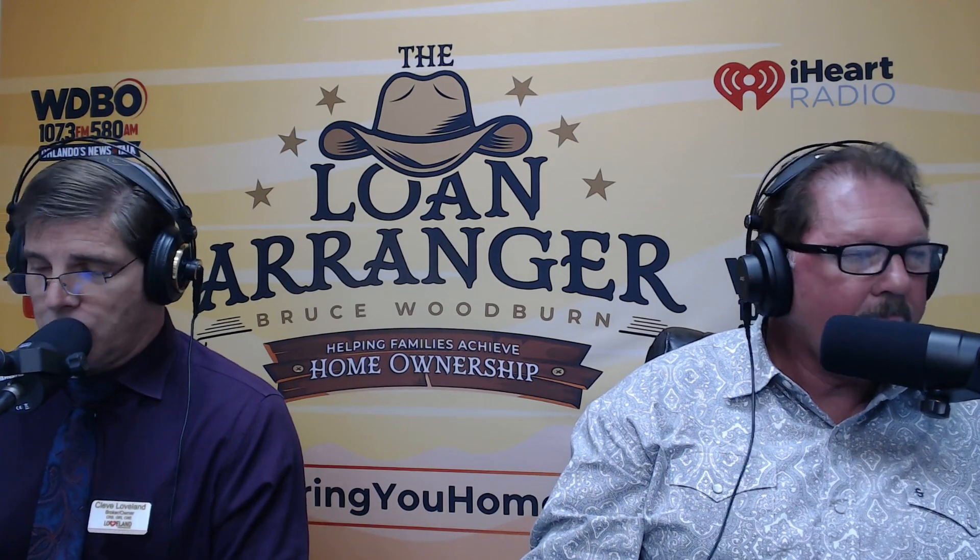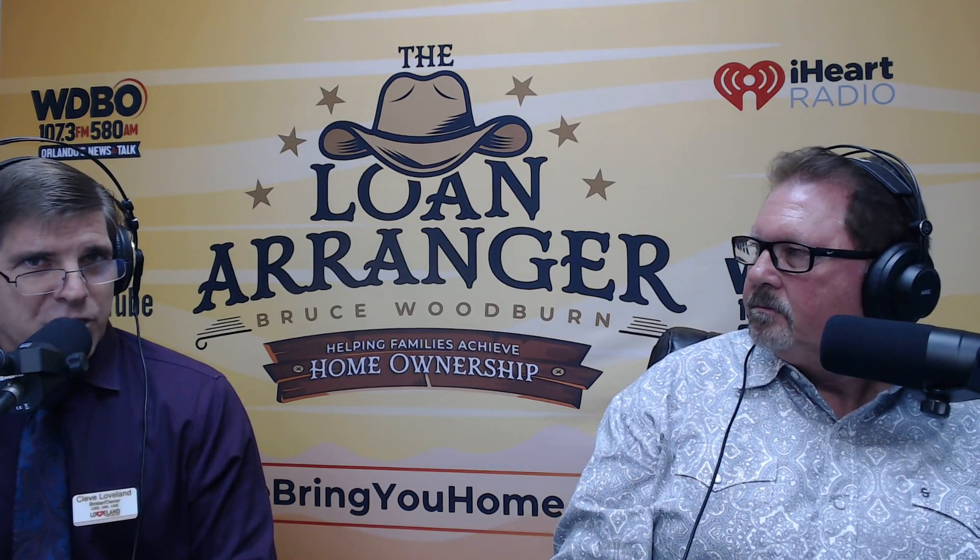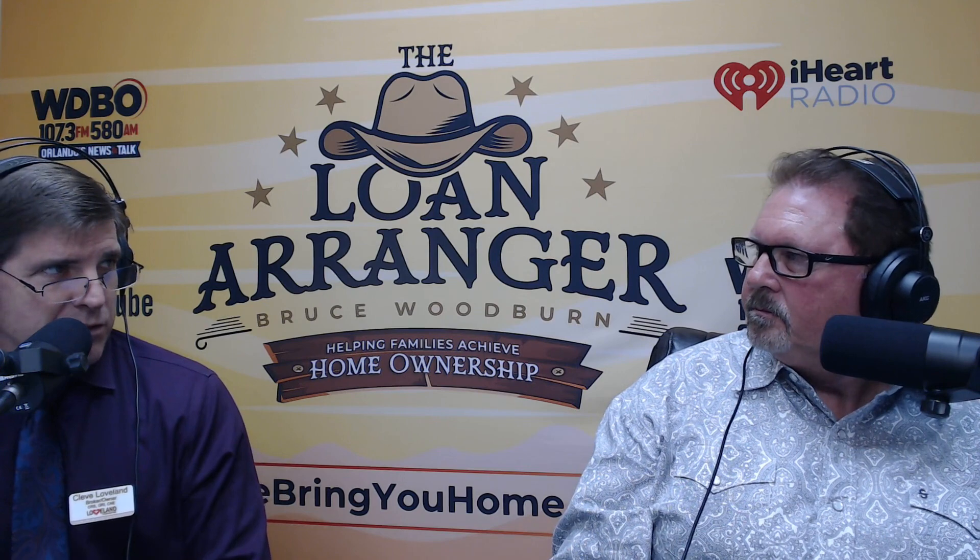I want to dig into staging real quick. I've got a 50-point staging checklist — all the things that work to get a house sold. Everybody thinks they've got to spend about 5%, 7%, 10% of the value of their home to get it looking right and get a good price. I stop them from doing it. Save that for the other home. On average, my sellers spend about 1% to 3%.